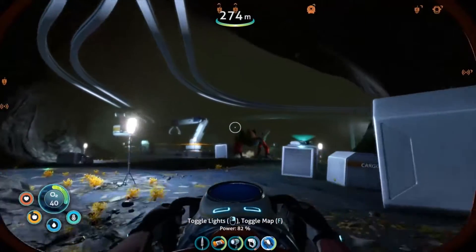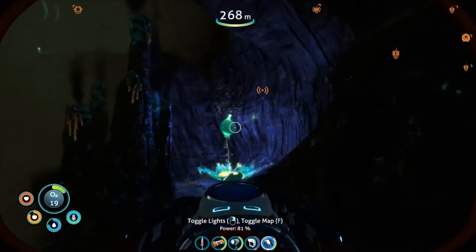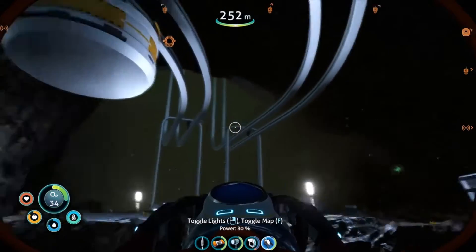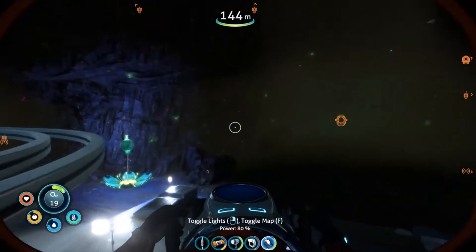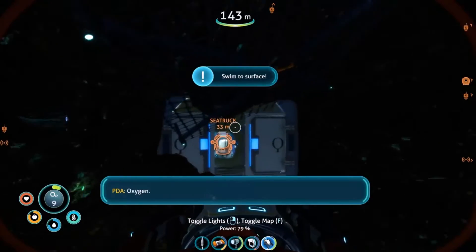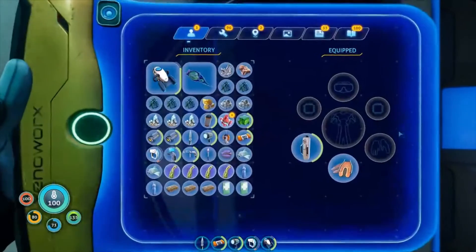I'm gonna continue going down this way even though it's probably a bad idea. That's dead, I'll drop that. I gotta go back up - not good. Warning, thirty seconds of oxygen remaining. I've made a very bad mistake. Okay, no - this is fine, this exists so I'm fine. Sure I'm in trouble but I'm not done for. I'm gonna make it to the sea truck - we're good, close margin but we're good.